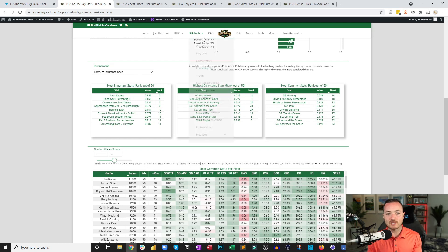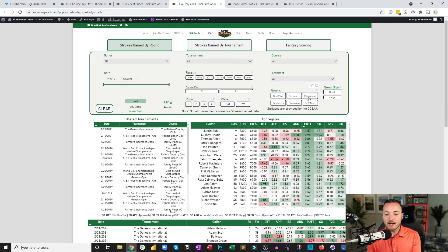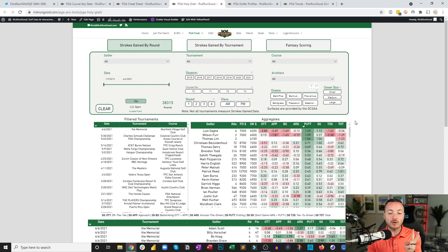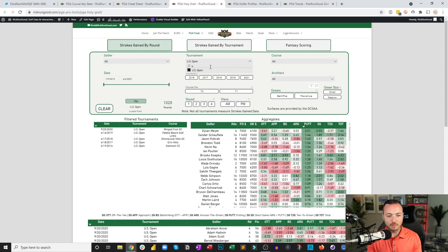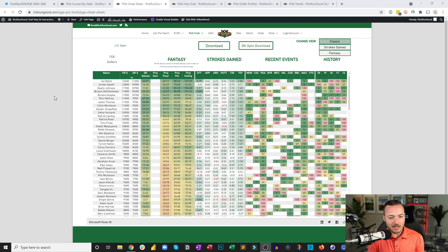Keep in mind that if you're using the Holy Grail you can look at golfers' performances at both US Opens and Farmers. Change the tournament to US Open, then hold Ctrl or Command on a Mac and click Farmers — now you've got all the history for both events in one spot. Here is the cheat sheet at rickrungood.com with five golfers over ten thousand dollars: Jon Rahm, Jordan Spieth, Dustin Johnson, Bryson DeChambeau, and Brooks Koepka.